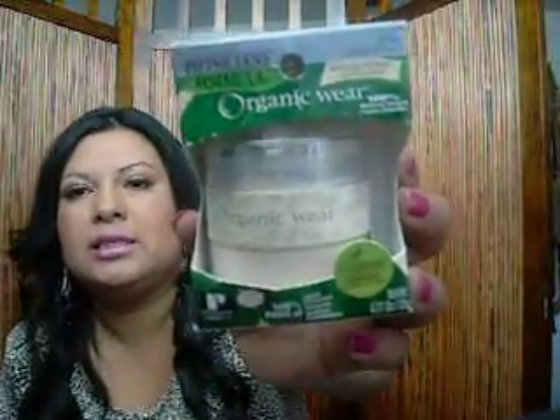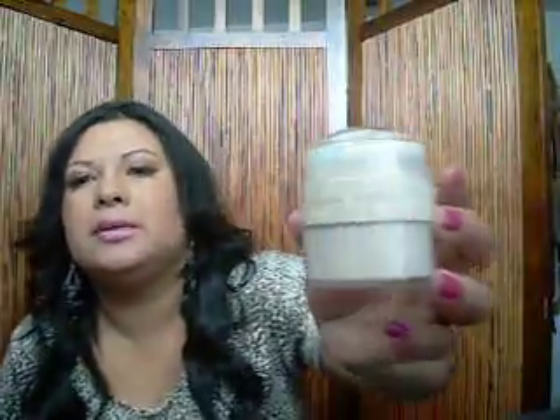I also got this Organic Wear 100% natural organic loose powder. It only cost me $3.99. When you open it, it looks like this — it even has a cute little mirror on the back of it, and it has this little brush that comes with it. I won't be using the brush though — it looks like a little kabuki brush. There's this little plastic piece and the bristles are okay, they're not that soft.